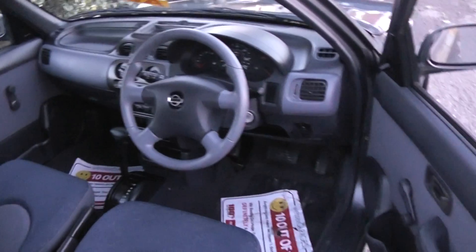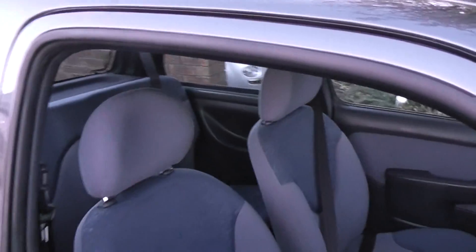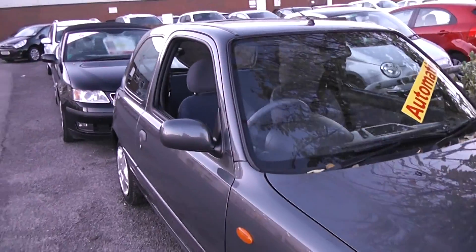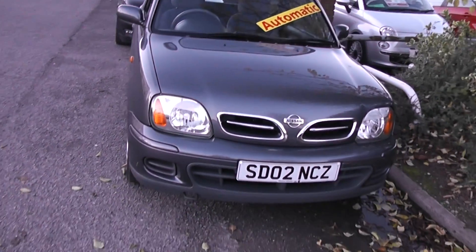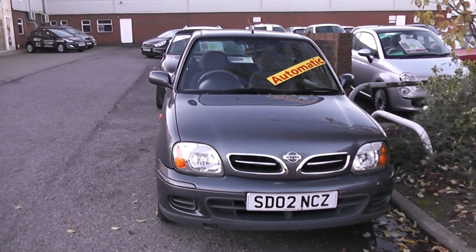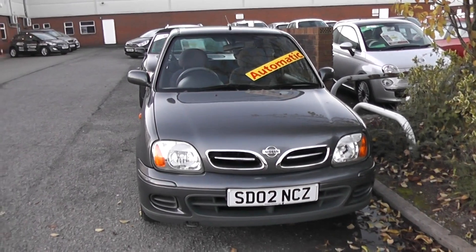For the full specification of this car, please visit our website at www.wessexgarages.co.uk. Remember, you can reserve this car online and receive an additional discount. And if you have any queries, please contact us using the contact information available on the website at www.wessexgarages.co.uk.